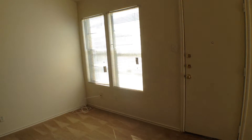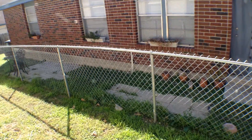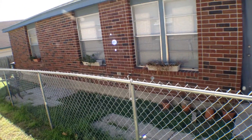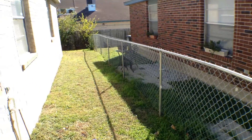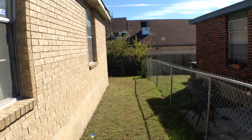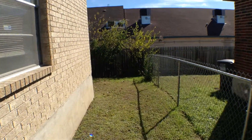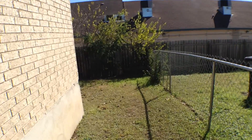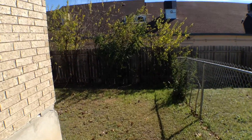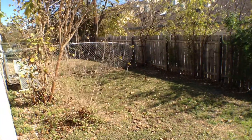The backyard has a chain link fence. The yard is cross-fenced, so you do not share the yard with your neighbor — it is a private yard. It's a nice little backyard.